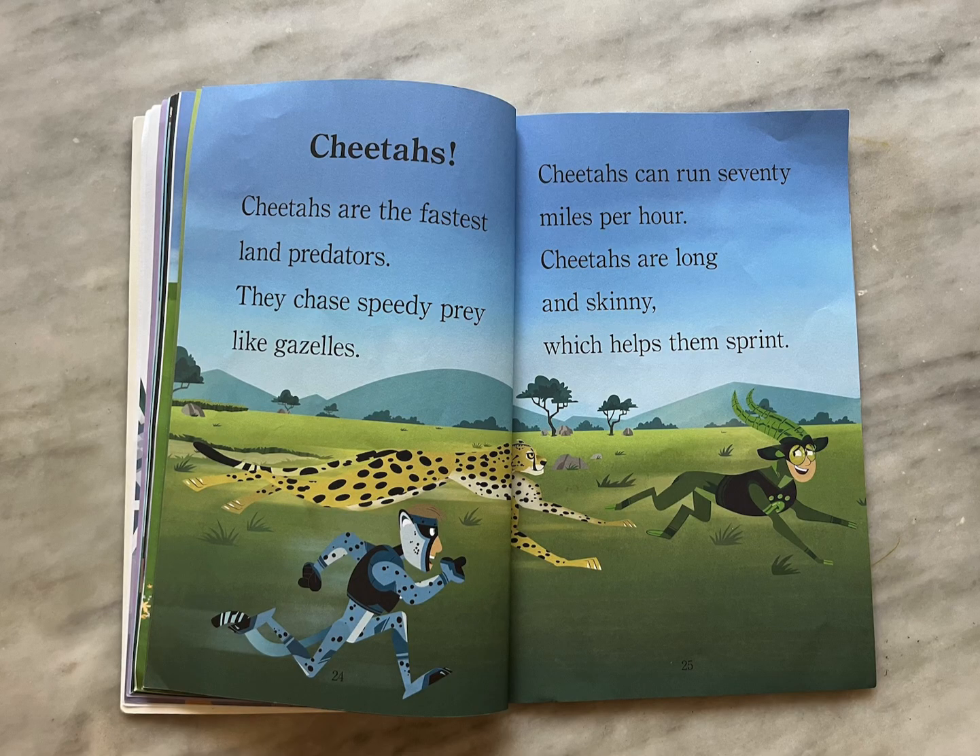Cheetahs. Cheetahs are the fastest land predators. They chase speedy prey like gazelles. Cheetahs can run 70 miles per hour. Cheetahs are long and skinny, which helps them sprint.